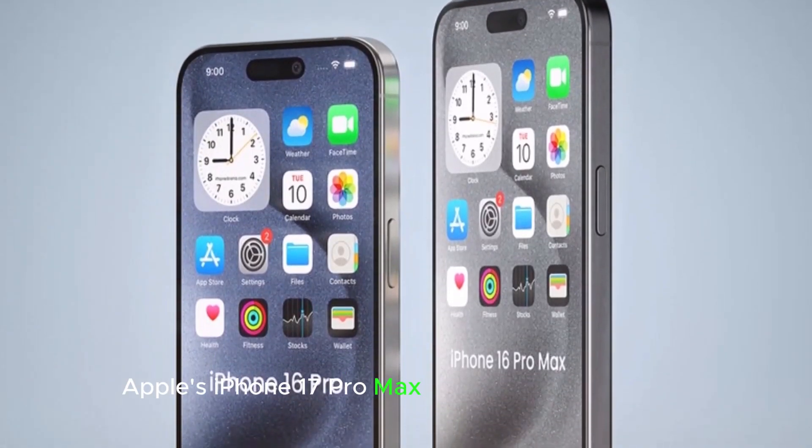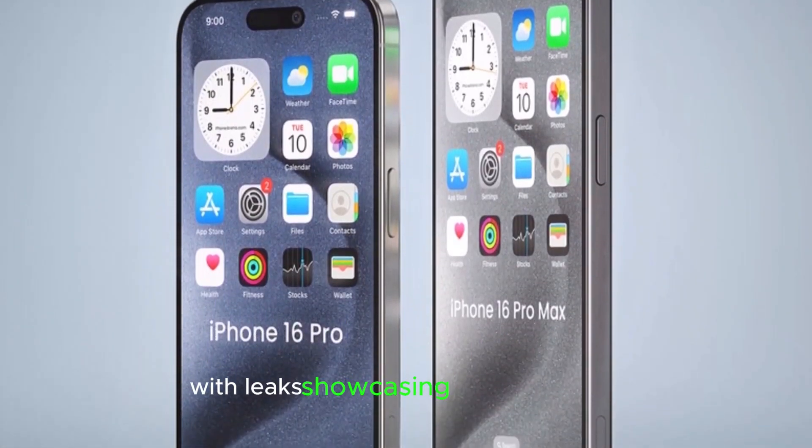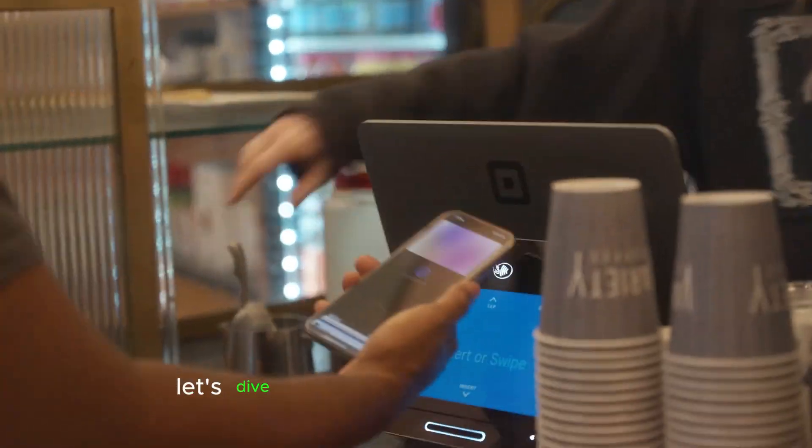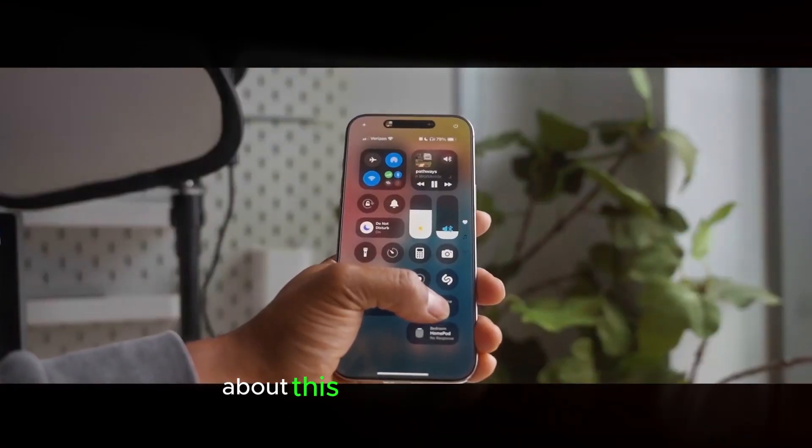Apple's iPhone 17 Pro Max is stealing the spotlight with leaks showcasing its sleek design and impressive specifications. Let's dive into everything we know so far about this next-gen powerhouse.